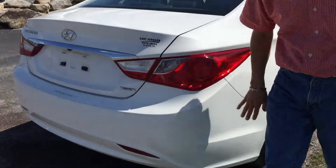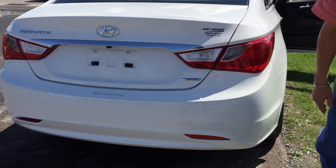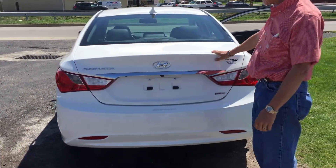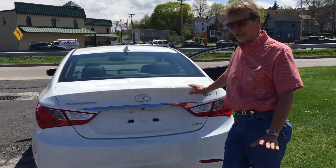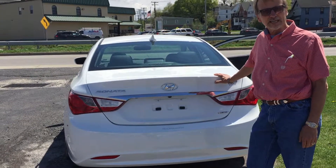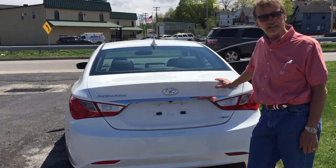Bumper cover is in perfect shape. Sonata Limited gets you all these extra features and just gives it a luxury look, luxury feel, luxury style — right here in Dubois. Come check us out.